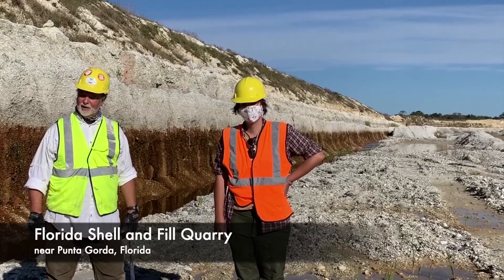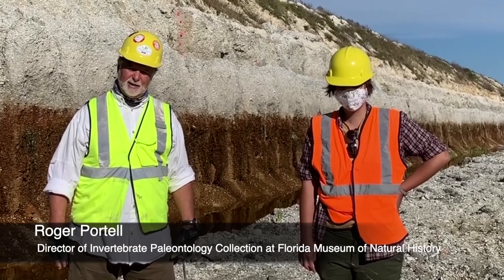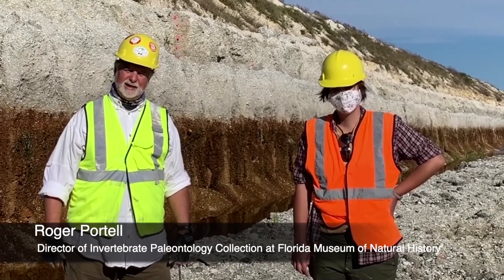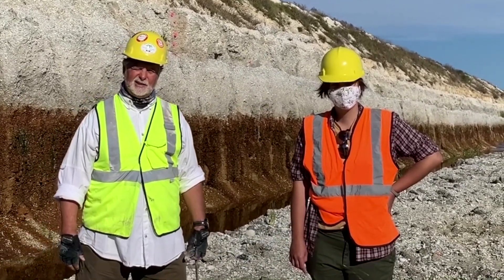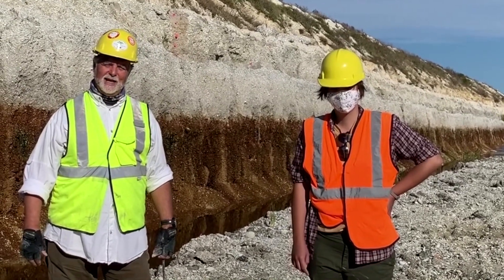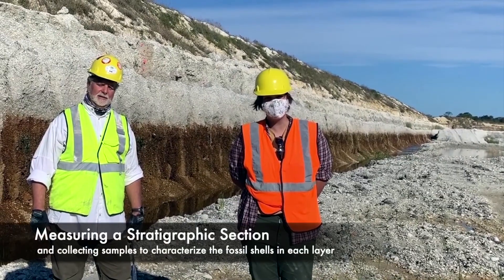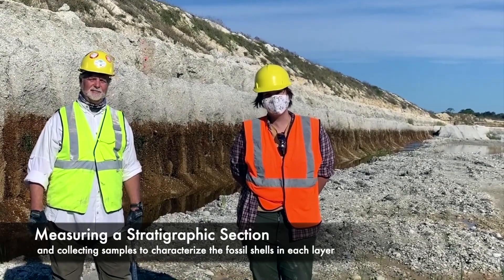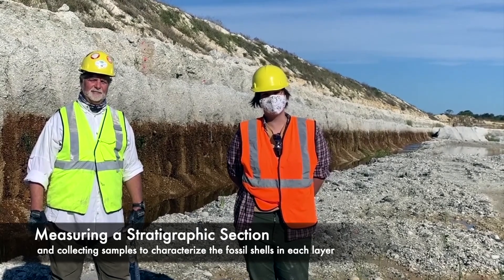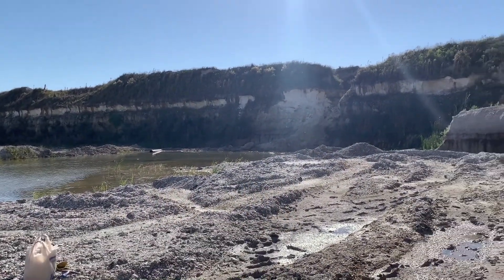We're here at Florida Shell and Dirt Company. My name is Roger Cortell. I'm the director of invertebrate paleontology and micropaleontology collections at the Florida Museum of Natural History in Gainesville, Florida. And this is Carmi Thompson, a graduate student. What we're trying to do at this pit is capture a stratigraphic section, and we're about to start sampling for our field work today.